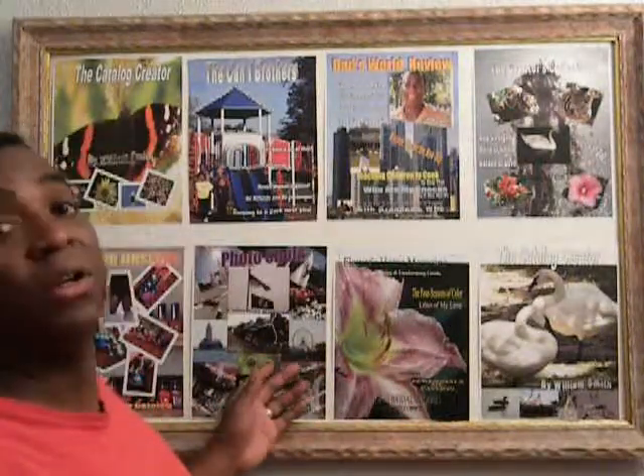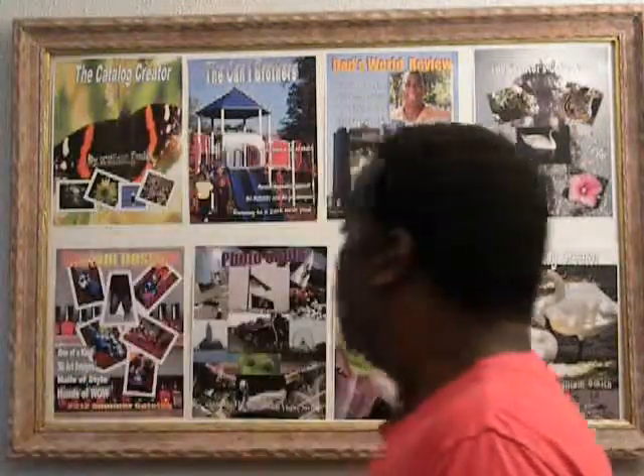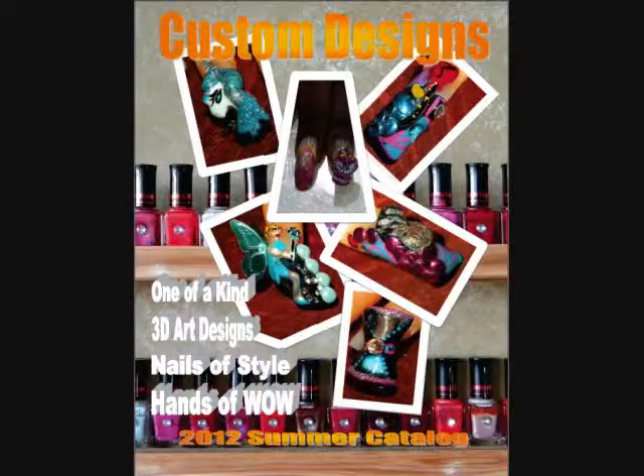Perhaps you might be a photographer. You would like to have your own cover design, your own magazine, your own pictures put in a magazine form so you can display it to your customers. Perhaps you're a nail technician — you would like to have your 3D artwork put out there for the world to see.